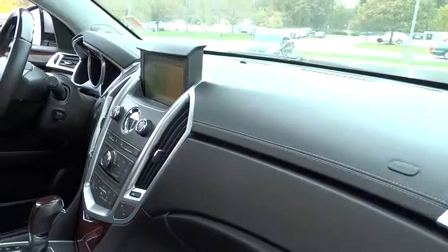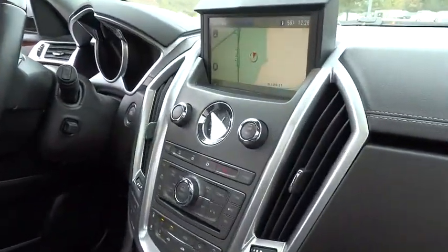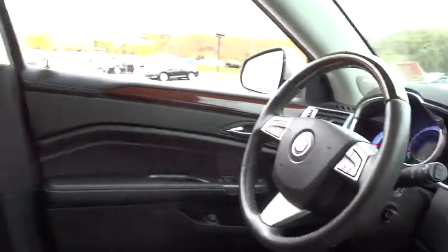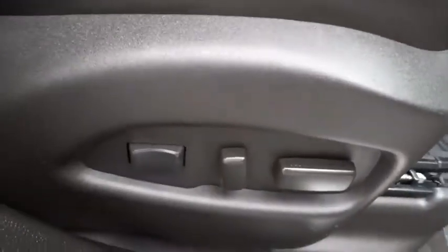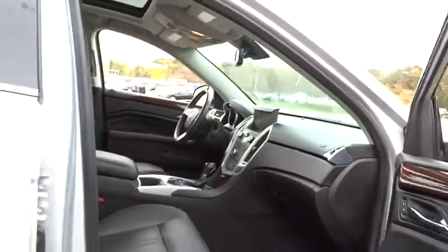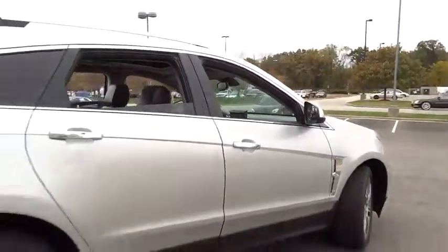Luxury lovers will delight in the new stylish handcrafted cabin. And for technology lovers, the list of high-tech features is just too long to list. This vehicle has less than 35,000 miles. Here are some of this vehicle's great options.